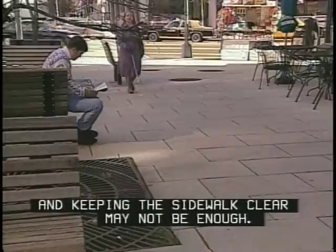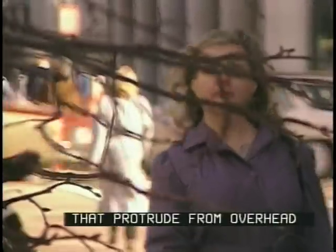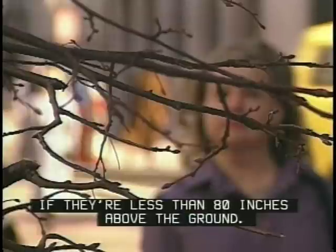Keeping the sidewalk clear may not be enough. Signs, awnings, and especially tree branches that protrude from overhead can be an obstacle if they're less than 80 inches above the ground.